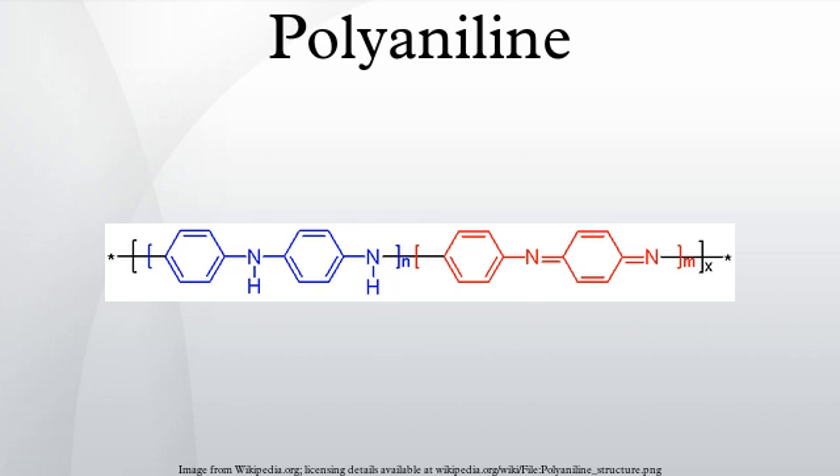The emeraldine form of polyaniline, often referred to as emeraldine base, is neutral. If doped, it is called emeraldine salt, with the imine nitrogens protonated by an acid. Protonation helps to delocalize the otherwise trapped iminoquinone and diamine benzenoid state. Emeraldine base is regarded as the most useful form of polyaniline due to its high stability at room temperature and the fact that, upon doping with acid, the resulting emeraldine salt form of polyaniline is highly electrically conducting.